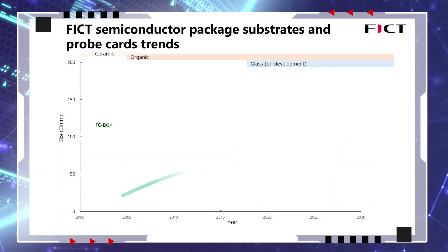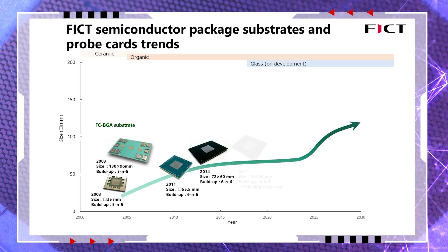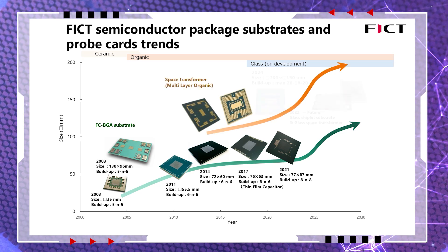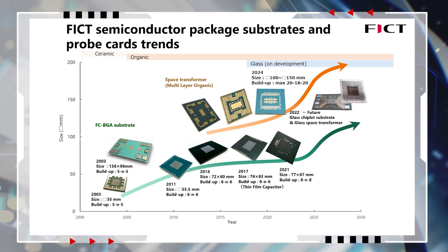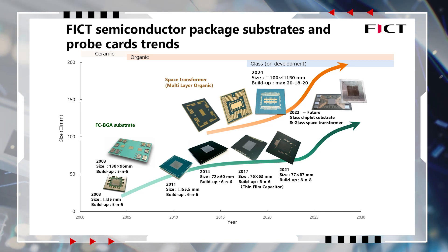As we transition into the era of artificial intelligence, green transformation, and 6G technology, we aim to develop next-generation semiconductor package substrates and probe card substrates using our G-ALSYS technology. This initiative is designed to accommodate the evolving chiplet structures of semiconductors and advanced chip inspection equipment.